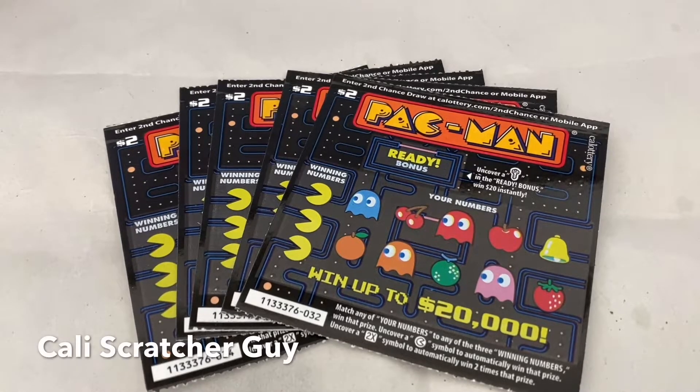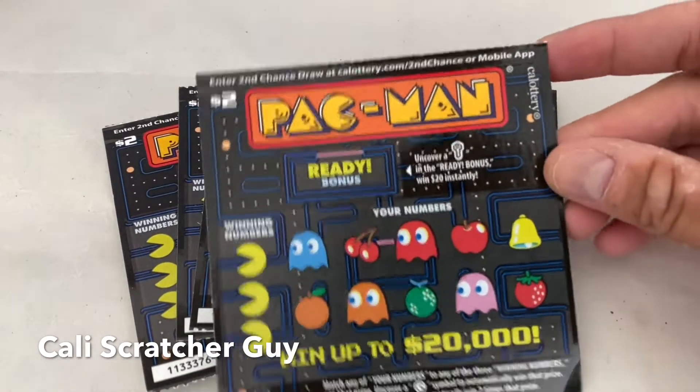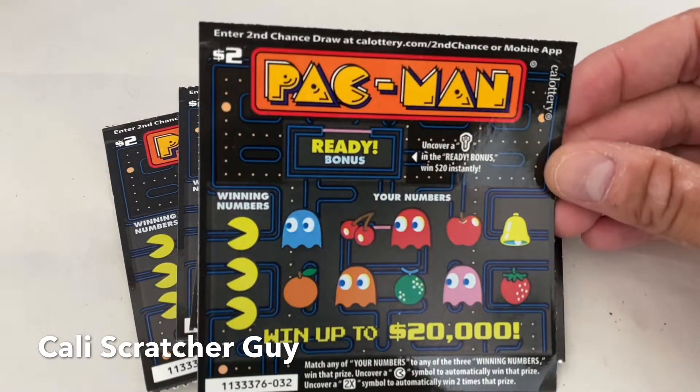Hello everyone, this is California Scratcher Guy. Hope everybody is having a great day today. Today I picked up a few more of these $2 California lottery scratchers — these ones are called the Pac-Man. We played these ones a couple weeks ago and I decided to pick up a few more.